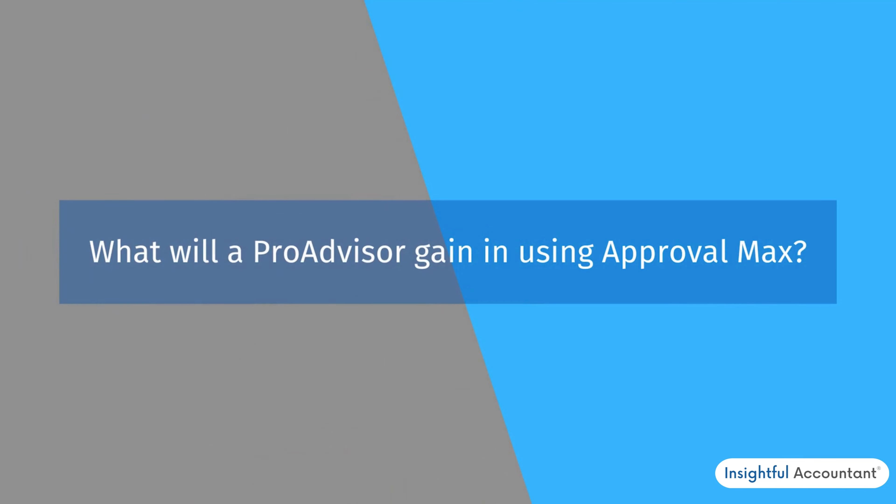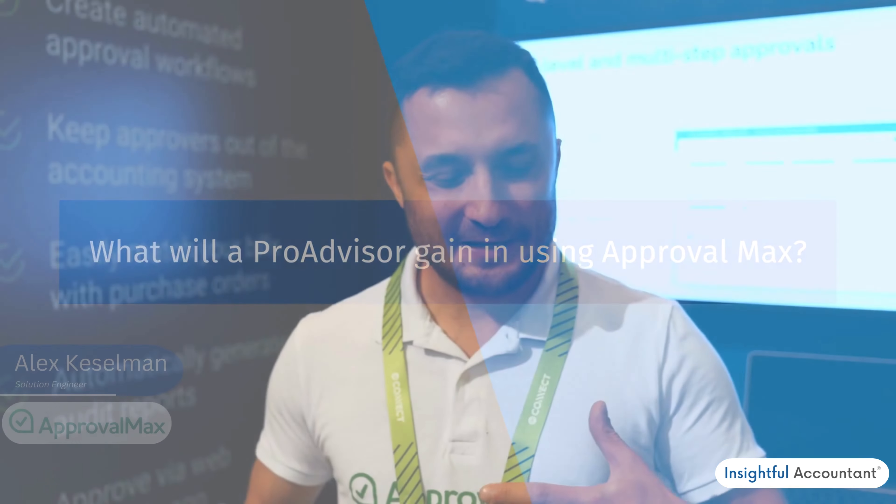ApprovalMax is an all-in-one tool to make your accounts payable process much more streamlined and unified. In simple words, ApprovalMax allows you to create a workflow of as many approval steps as you want and assign specific rules to your approvers, so they will be able to approve their bills, purchase orders, expenses, and so on.